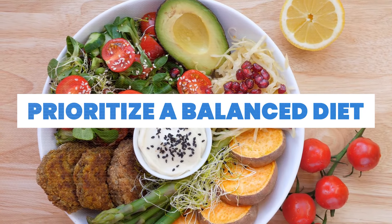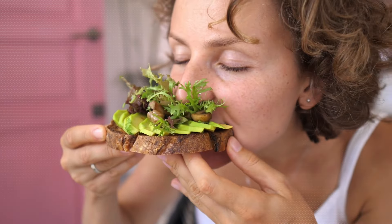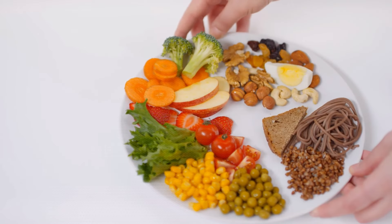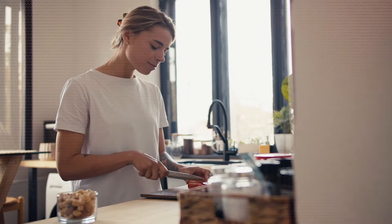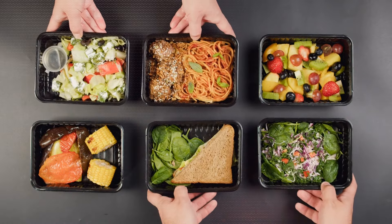1. Prioritize a balanced diet. Kickstart your transformative journey with a focus on a well-rounded diet, contributing a significant 80% to your body's metamorphosis. The saying, 'you are what you eat,' holds true, emphasizing the pivotal role nutrition plays in attaining your fitness goals.